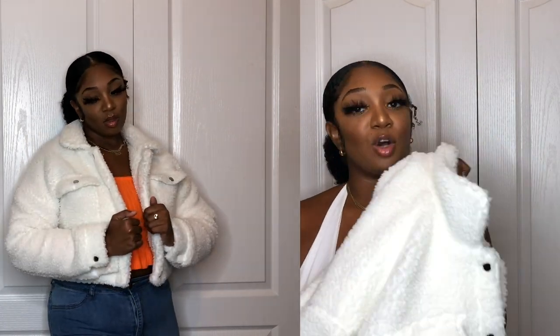On a scale of one to ten for warmth thickness this jacket is about a five — not completely thin but won't keep you warm in a snowstorm. I live in the south so I don't need a super thick jacket. I got it in medium; if you want a bigger look go for a large. It's very well constructed — great quality especially for the price. Ten out of ten.